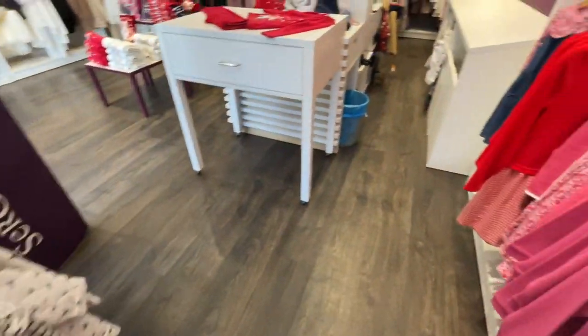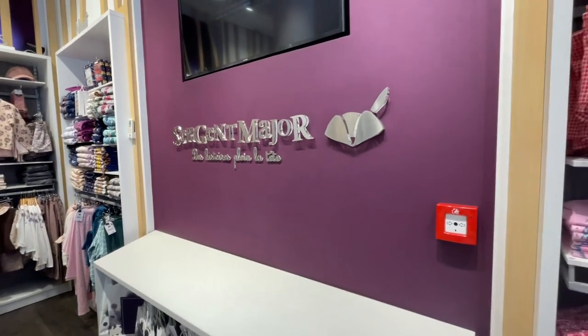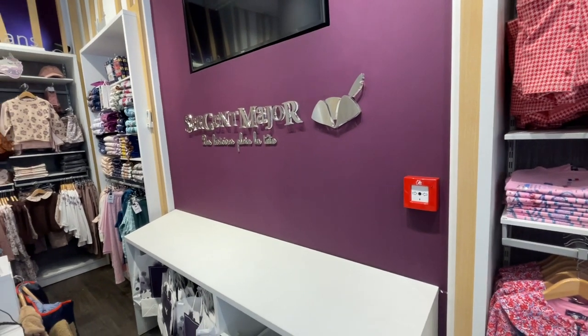Alright guys, I hope you guys liked it. Again, it's called Sergeant Major, and it's in Agdale, Rabat.